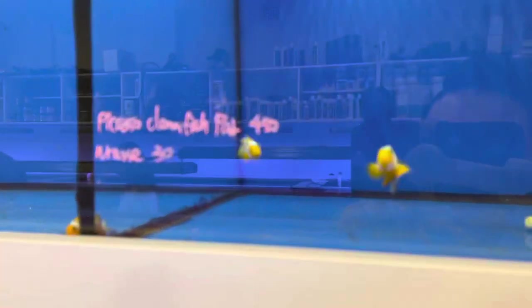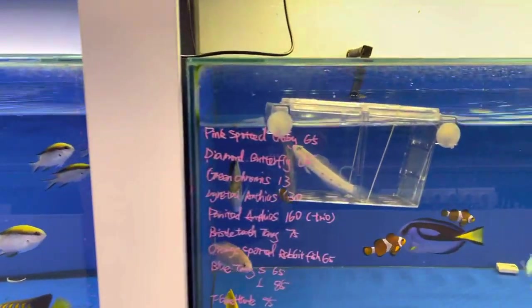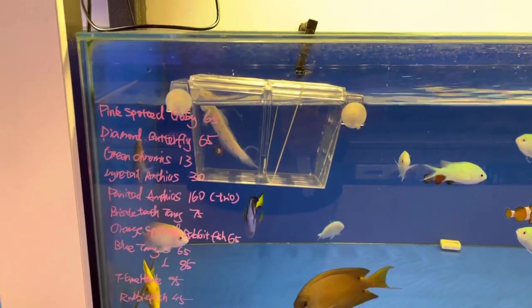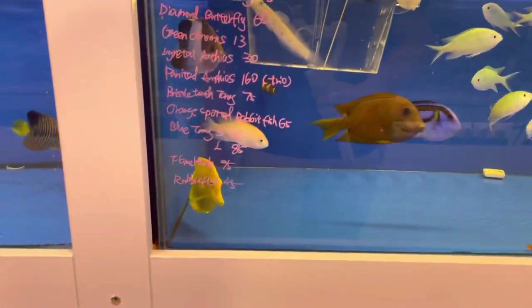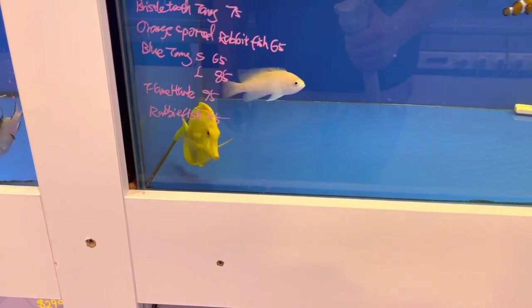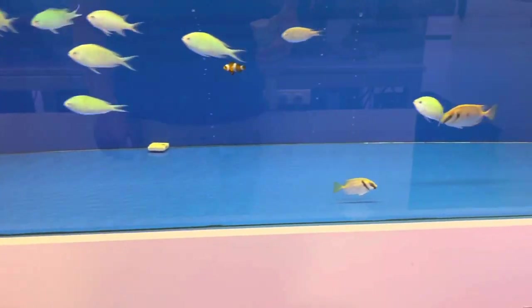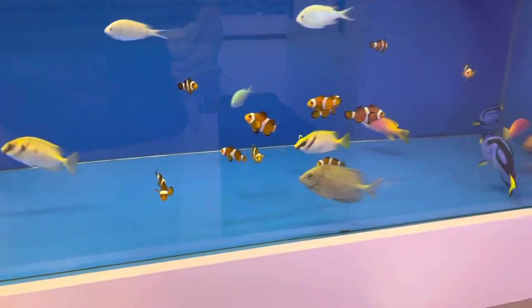A pair of Picasso clownfish in there. And then we've got another diamond spotted goby. A big yellow tang which looks like it's come out of someone's tank or one of their tanks, but it's definitely an older fish. Blue chromis. A school of clowns in there. And those tanks are quite pink - beautiful.